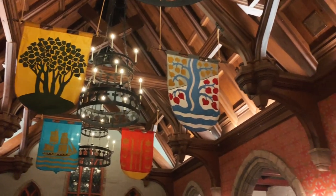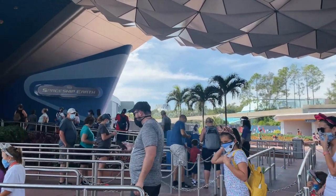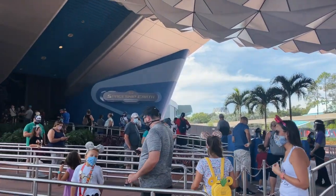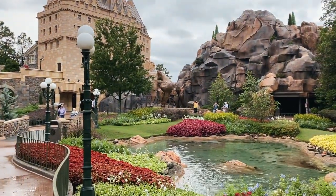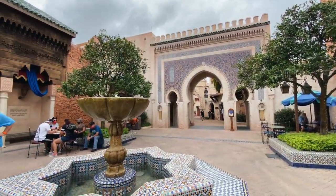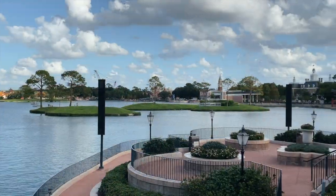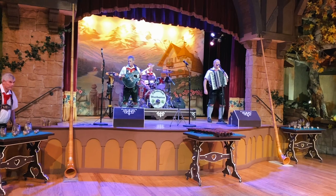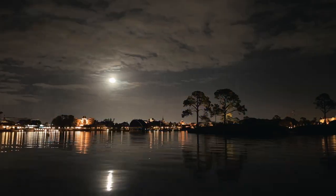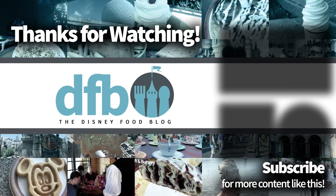Disney World is always changing and reinventing itself, and no park represents that better than Epcot. From its beginnings as a city for tomorrow to the wildly advanced technology being used to create the park's newest rides and fireworks shows, there are a ton of hidden secrets in here. I hope you guys found this video interesting and maybe you learned something new. Do you have any Epcot secrets you want to let us know about? Let us know in the comments — we'd love to hear about it, and so would our viewers. Thank you guys for listening, thanks for watching, don't forget to check out the rest of our secrets videos. As always, this is AJ for Disney Food Blog, and we'll see you real soon.